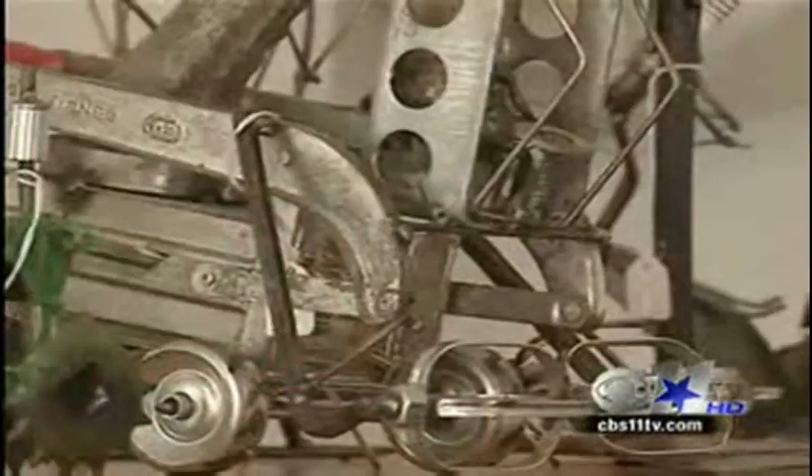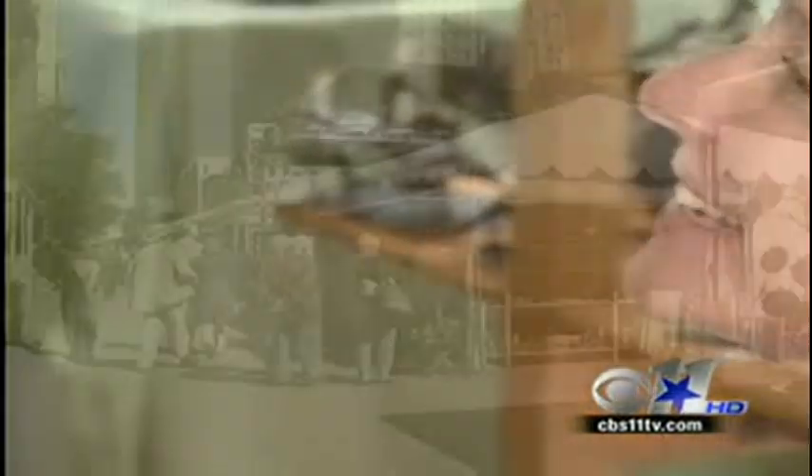That is cool. A lot of imagination. Seeing that smile on you — that just makes it all worthwhile.